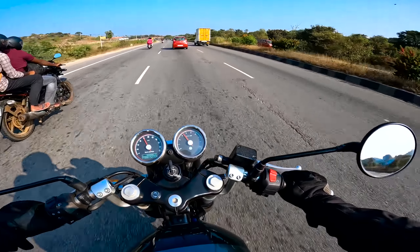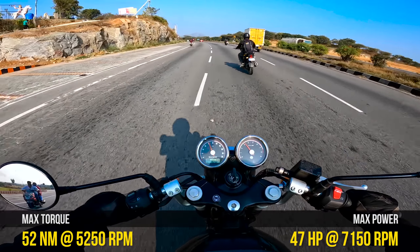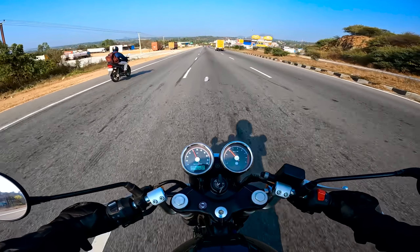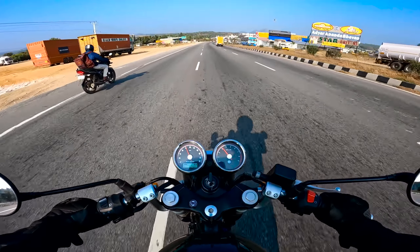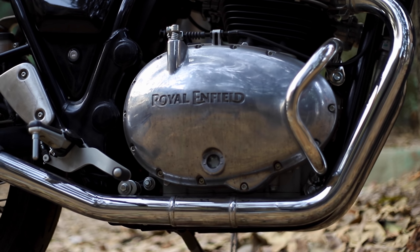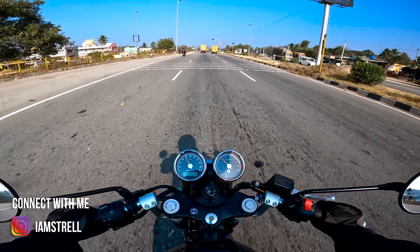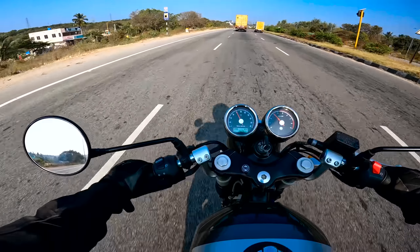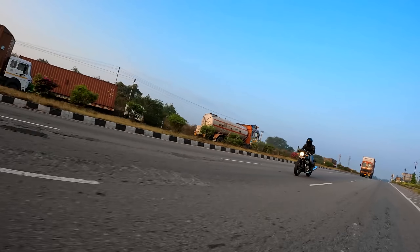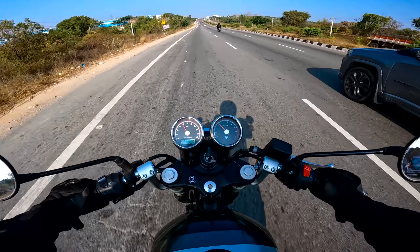It's quite a torquey and punchy motorcycle. The engine is basically designed for a nice low-end and mid-range experience — it's a twin-cylinder 650cc, and these two cylinders are known for their torque, especially with that humongous displacement. On the highways, 120 km/h is just a piece of cake for this motorcycle. I was cruising at 120 to 140 comfortably, and the motorcycle gives a lot of confidence at that speed because that's not the saturated speed — even at 120 or 140 you have good power for overtakes. It's a slightly sporty motorcycle with that cafe racer feel — slightly raised foot pegs and a lean angle to the upper body.